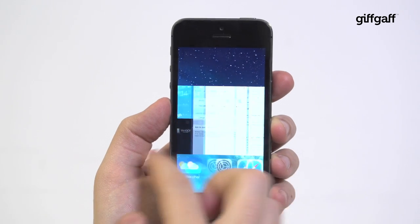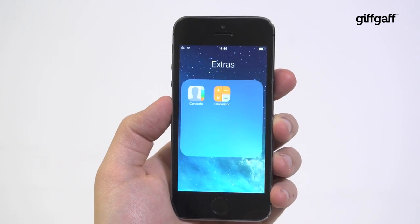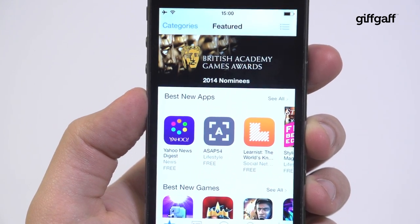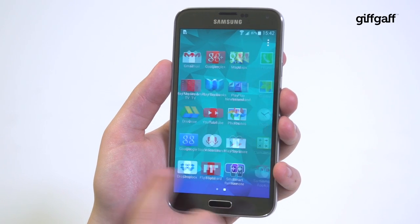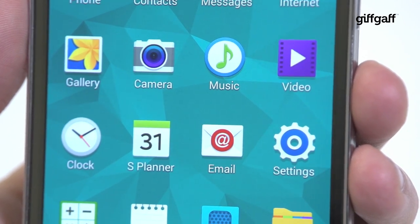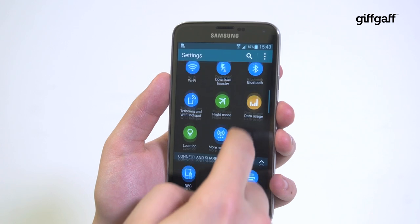iOS 7 was a major shift when it arrived ahead of the iPhone 5s. It's clean, colourful and boasts some of the smoothest animations and transitions of any phone around. It also gives you access to the App Store, which arguably offers a choice of some of the highest quality mobile apps around. The Galaxy S5 is one of the first non-Nexus phones to run Android 4.4 KitKat, and in true Samsung style it's been modified beyond recognition with an almost overwhelming amount of control when it comes to customisation.